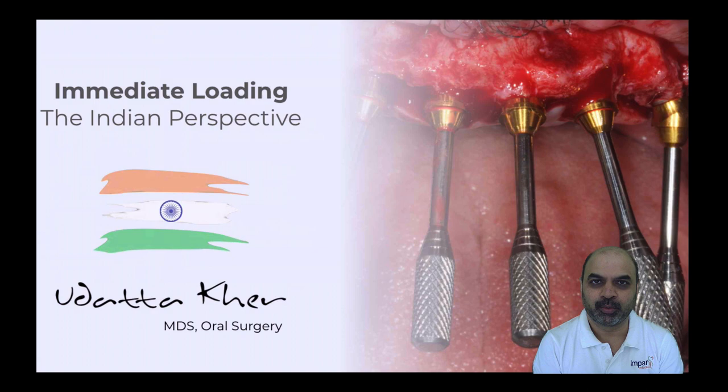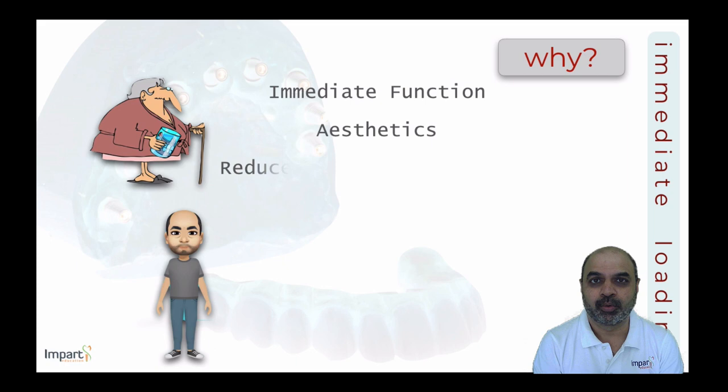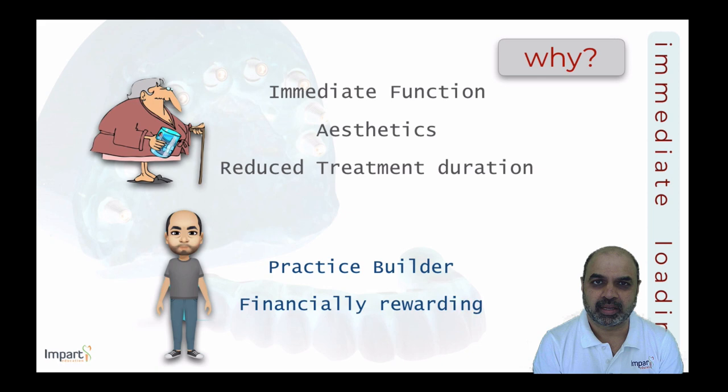The topic for today's presentation is immediate loading — the Indian perspective. The discussion begins from the patient's point of view: immediate loading provides patients with immediate function and immediate aesthetic requirements.